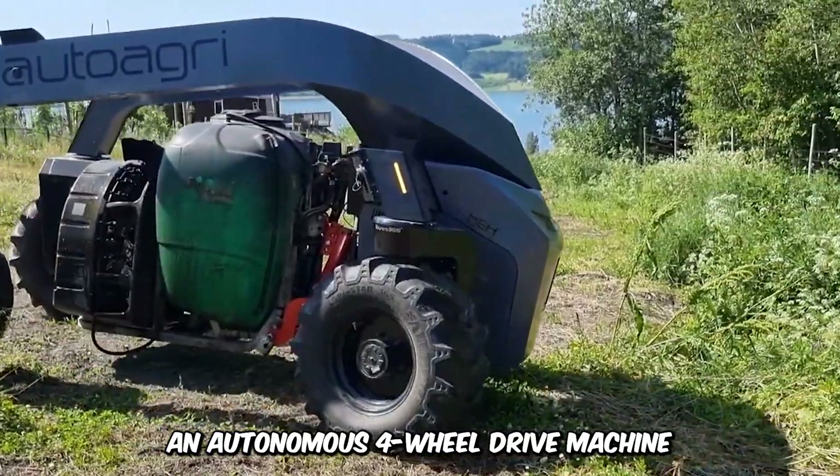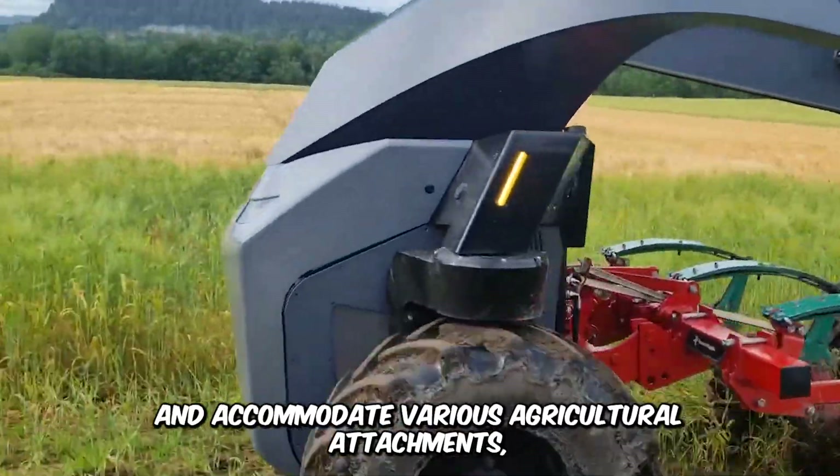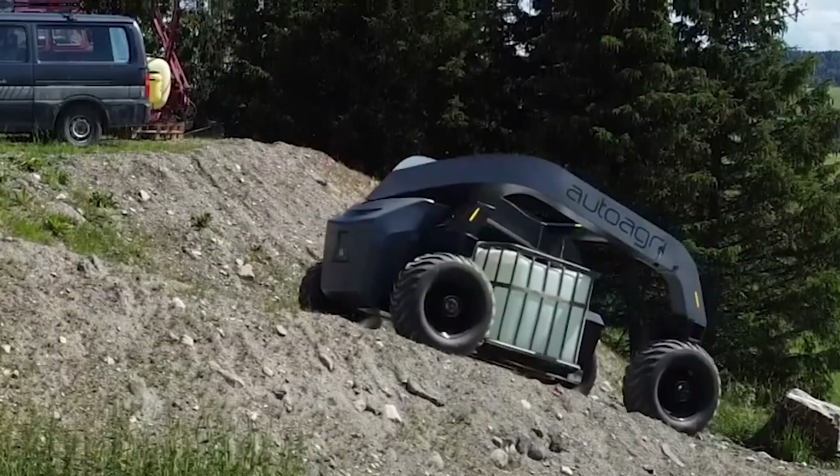You're looking at the AutoAgri IC Series Implement Carrier, an autonomous four-wheel-drive machine that can turn in very narrow spacing and accommodate various agricultural attachments, specifically as an implement carrier. It's designed for the most challenging of terrain.